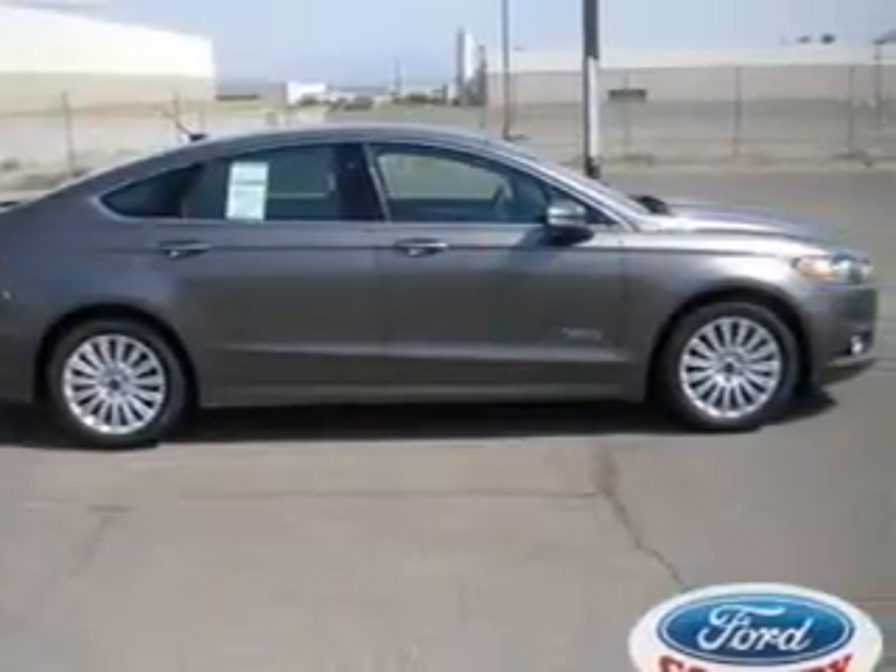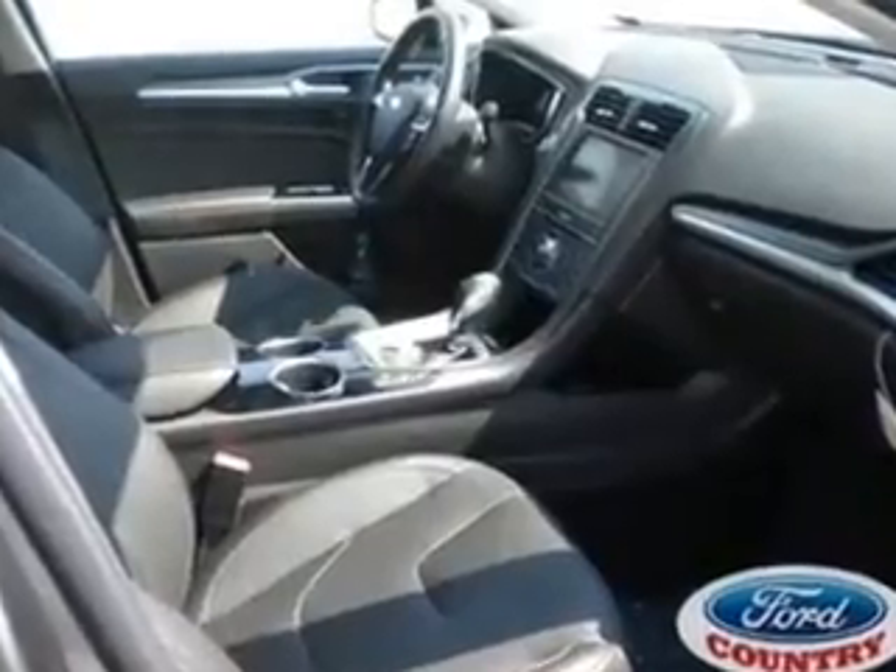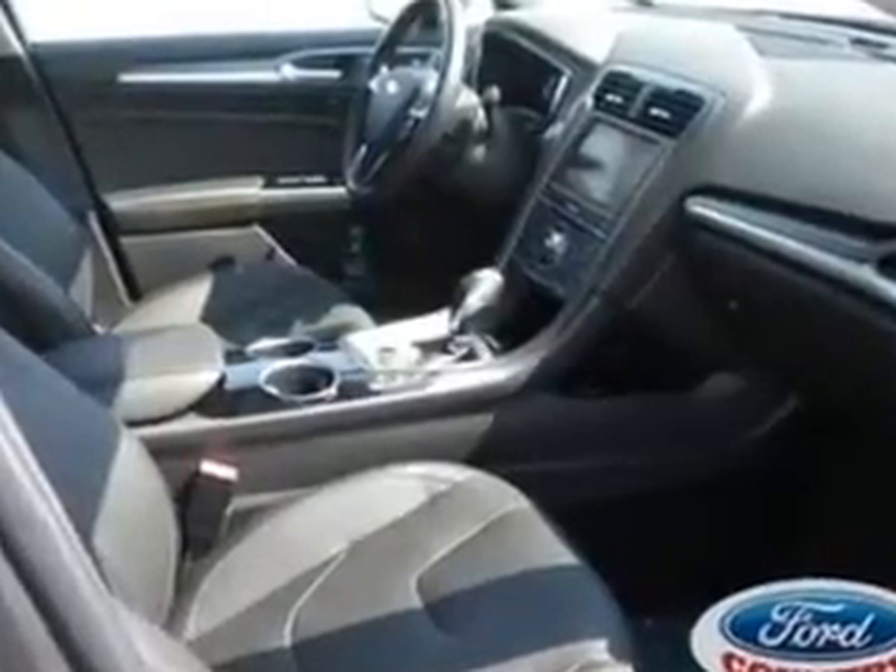Treat yourself to the splendor of a premium sound system. The anti-lock braking system will keep you safe on the road. Pamper yourself with memory settings.